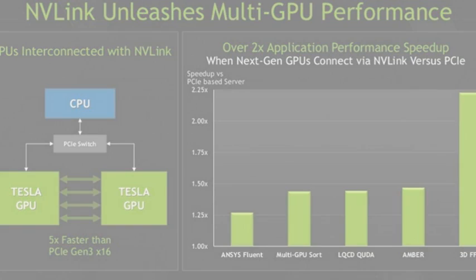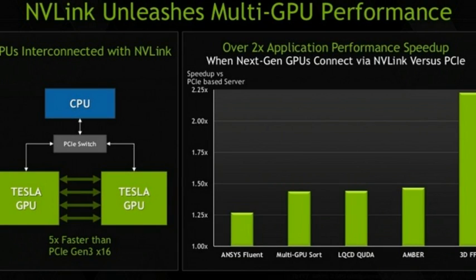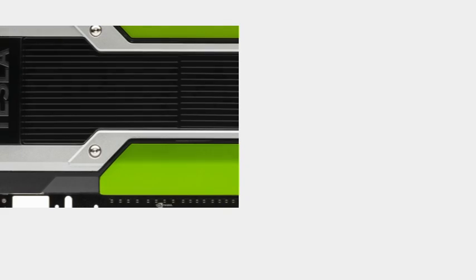The K80 delivers 8.74 teraflops of single precision performance, compared to 5 teraflops on NVIDIA's flagship GeForce GTX 980 desktop graphics card. The K80 also has two times the performance and memory bandwidth of its predecessor, the K40, which was announced around the same time last year.